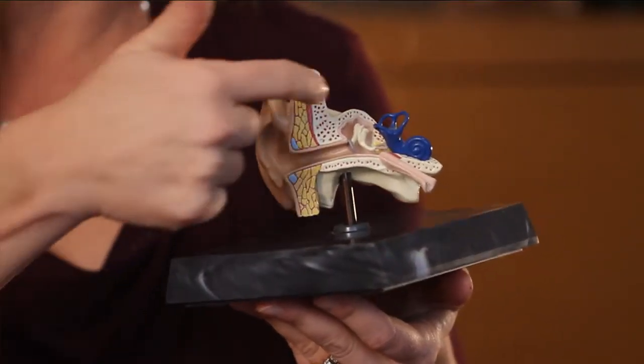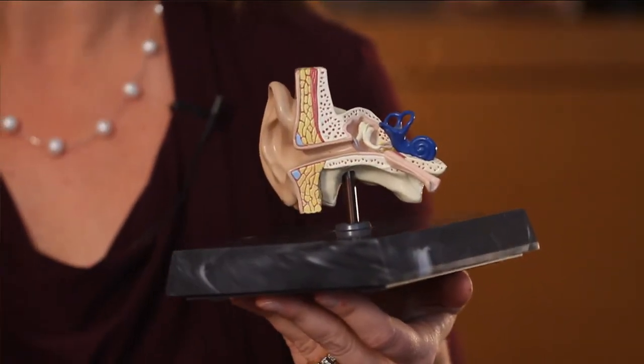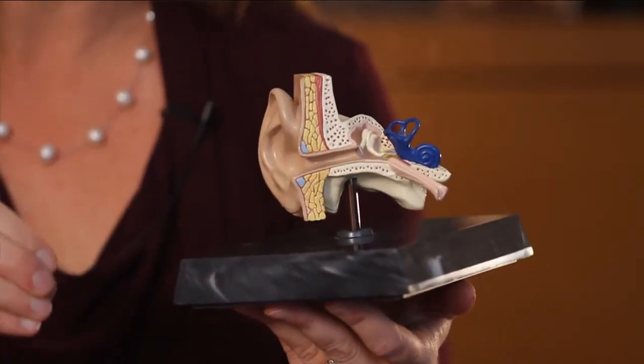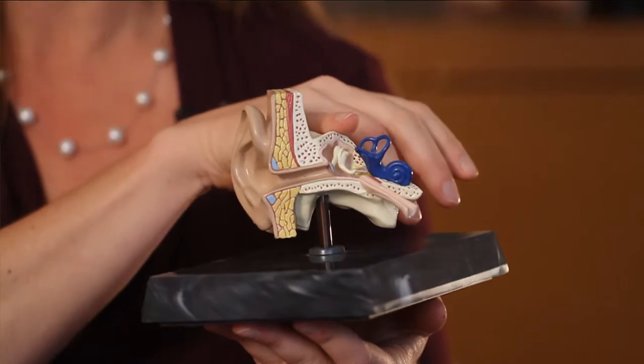The other 5% of hearing loss can happen in the middle ear. That eardrum can be broken, or those little bones can be broken or calcified. In that instance, you're going to see an ear, nose, and throat doctor — an otolaryngologist — and they're going to diagnose whether surgery might be an answer for you.